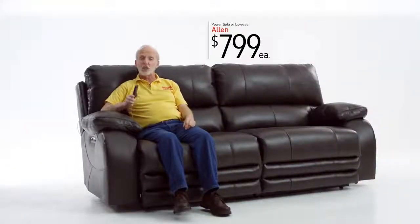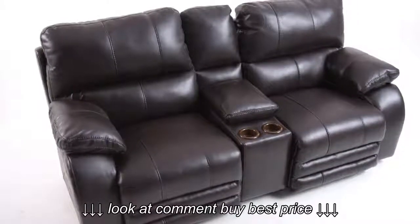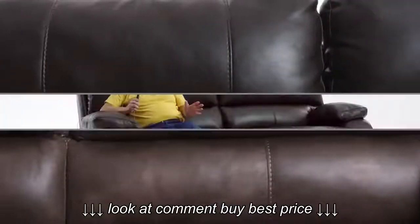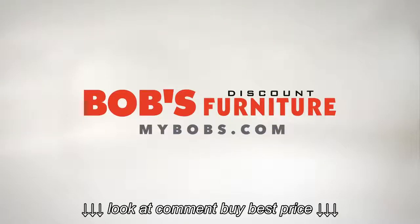Get the USB port that looks suspiciously like a sofa, or the one that looks like a console love seat, in dark chocolate or light brown. Each only $7.99. Untouchable, and only at my Bob's Discount Furniture.